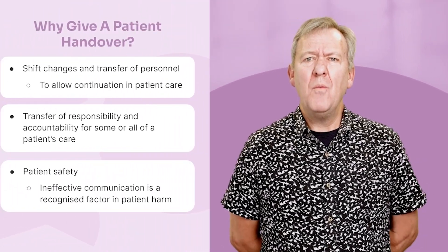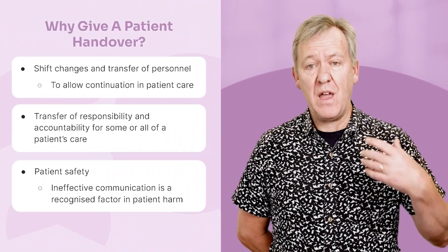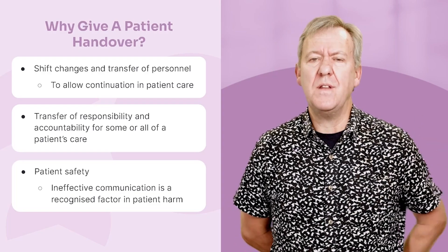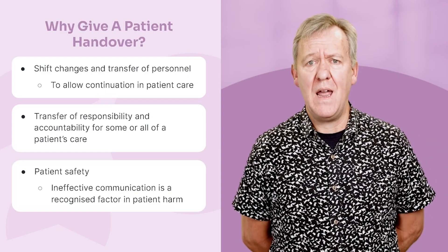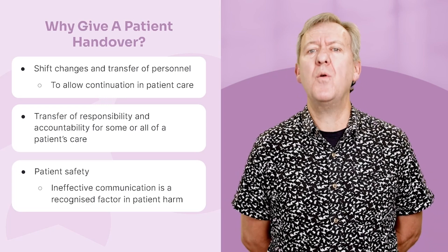Why give a patient handover? Well, there are a number of reasons. Most of you wouldn't probably even think about it. It's just that you get to the hospital, or you get to the next shift, and you pass on the details of the patient. You don't even think about what you're actually doing — it's just part of the job. But there are important reasons for giving a patient handover.